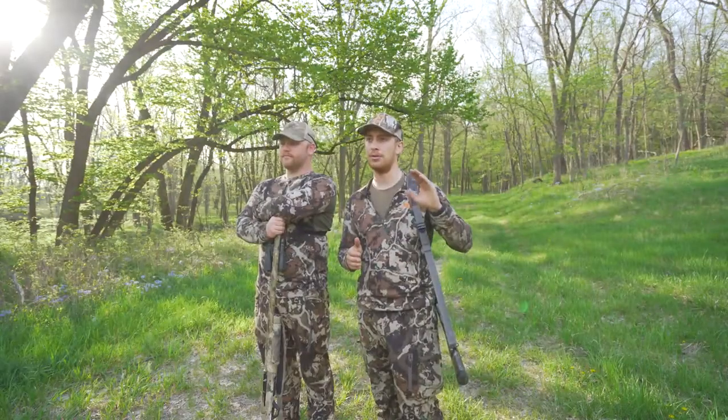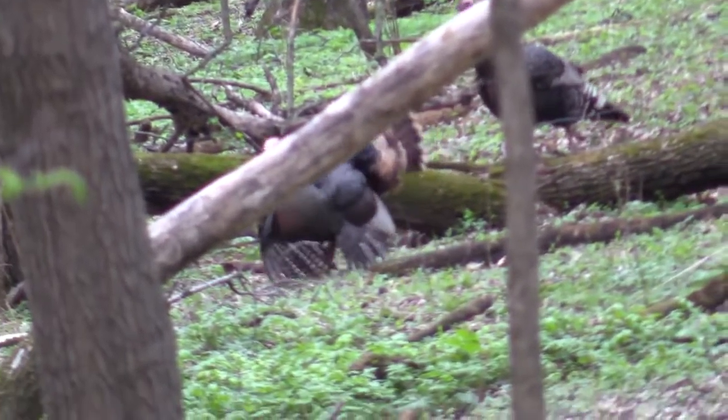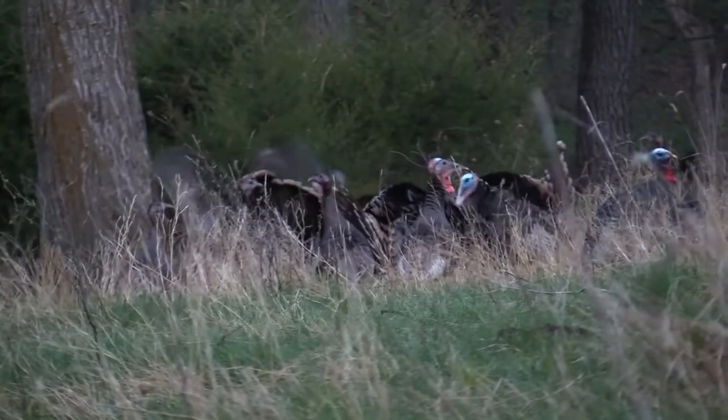Those are some things we're thinking about when it comes to hunting in the timber. It can be really deceiving when you're hearing gobbles far away or close to you, and just being able to judge all that — the things that Caleb talked about are definitely going to help you. There are going to be some differences when it comes to hunting in the fields and we're going to touch on that in another video. I appreciate you watching and we'll see you on the next one.